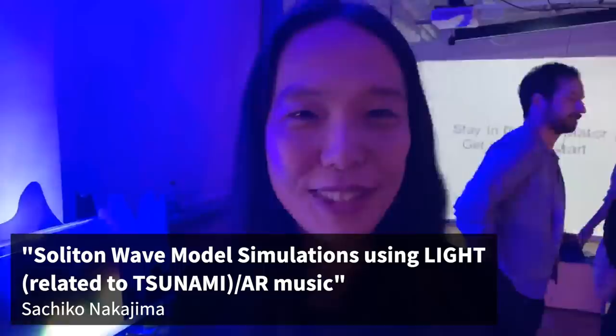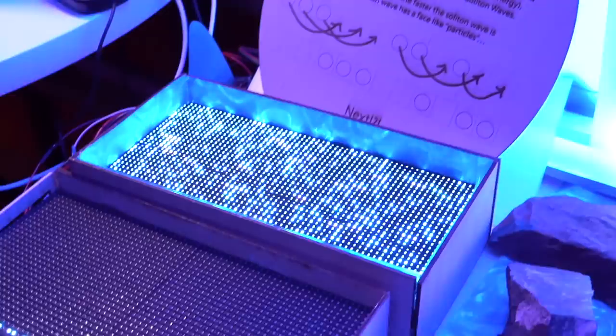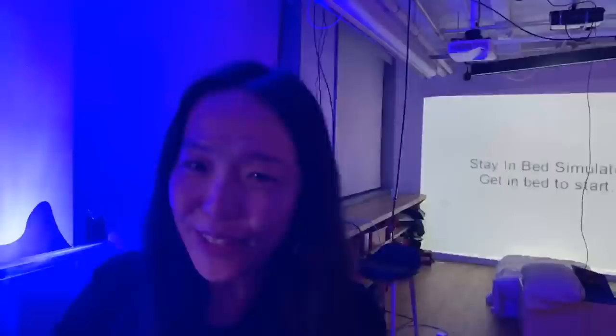I'm Sachiko Nekachima, an ITP second year, and I have a light installation based on mathematics. There is a KdV equation which simulates a wave in shallow water. It seems difficult, but it can also be simulated by very simple mathematics like a cellular automaton — it goes to the closest vacant space. Big waves go faster while small waves go slower, very similar to the real world.